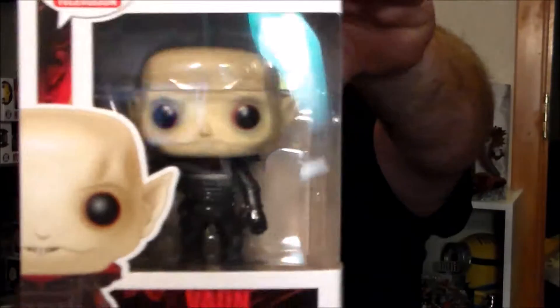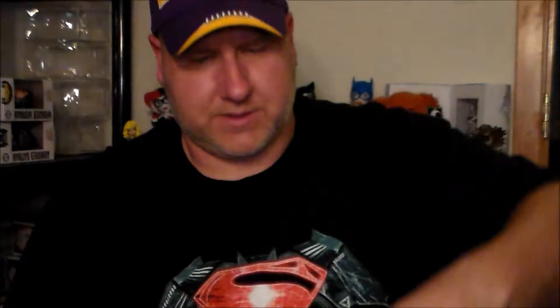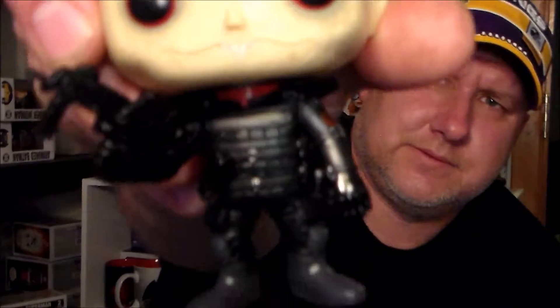All right, then we got a couple of Funko Pops. First off, from The Strain — Vaughn, one of the vampires. I haven't watched the show so I'm not sure, but looking at him he must be a soldier or something. He's got a machine gun in his hand and a full body suit.